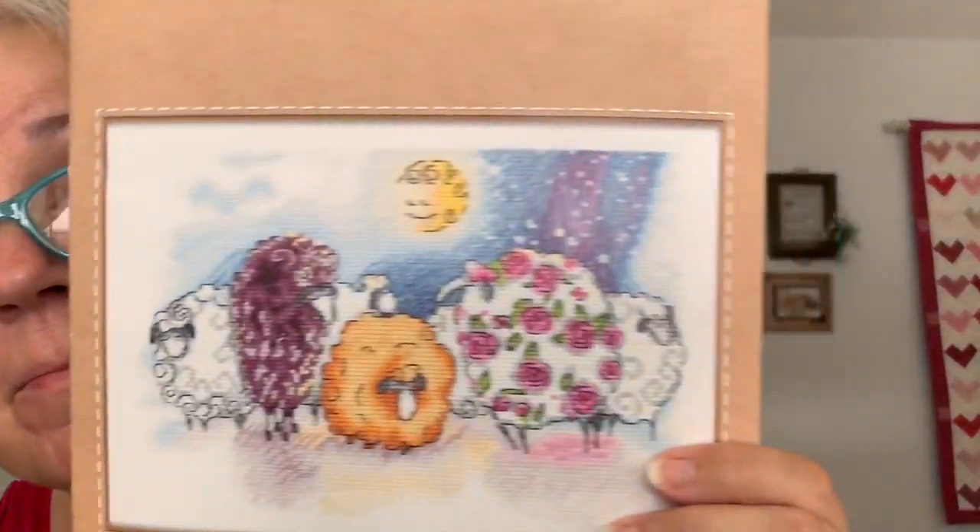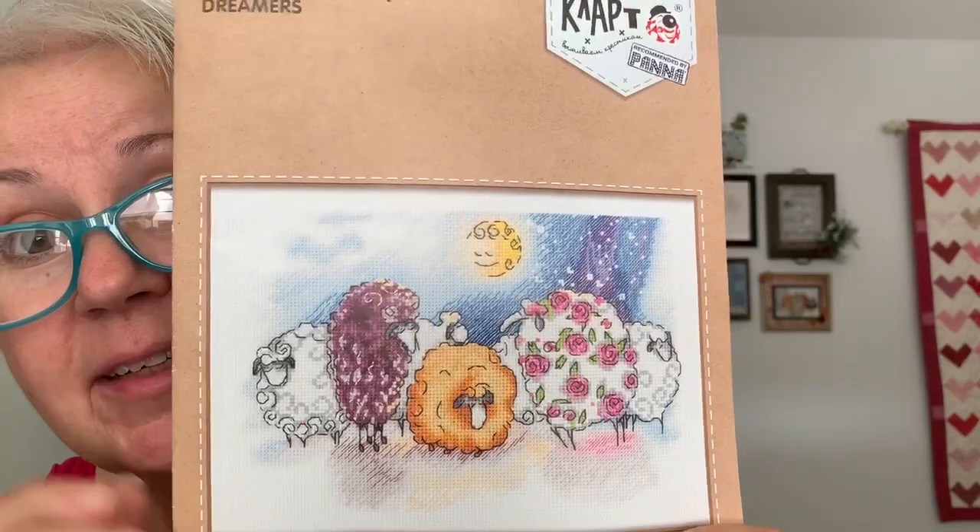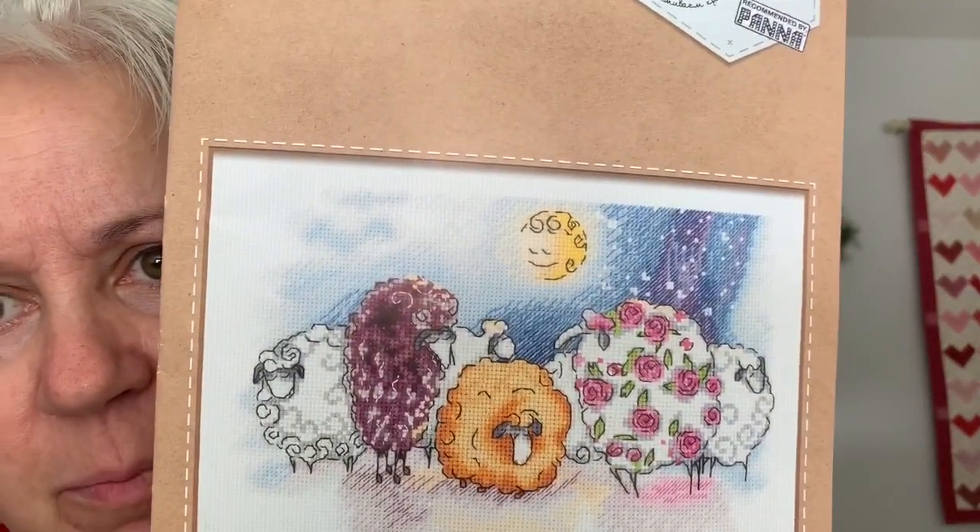The second one — I have opened this one because this is the one I'm going to play with a little bit. Isn't that adorable? Look how cute all those sheep are! I love this. So this is called — let me see — it's actually called Dreamers. And down here it says: sheep is a symbol of humility, patience, and kindness. Who knew? I don't think sheep are the most patient animals in the world, actually.